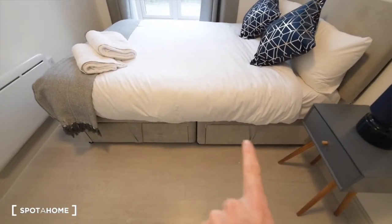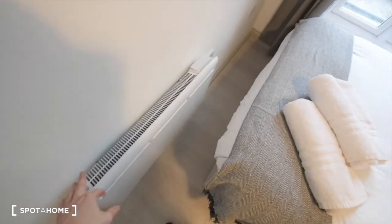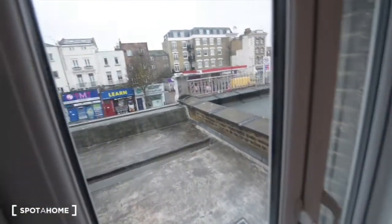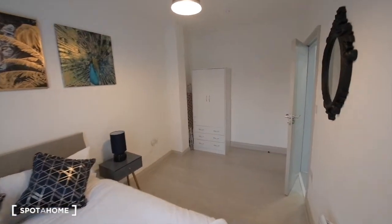We also have some storage space underneath the bed. A bedside table. A mirror. And what I think is an electric heater. We have a window here — I will show you the views better from the living area. So this is the bedroom.